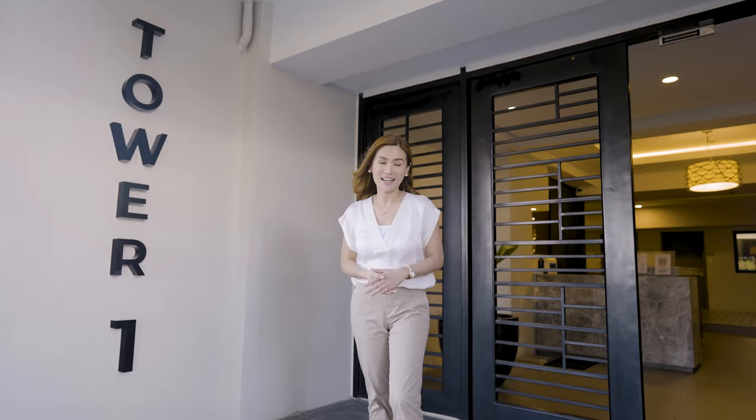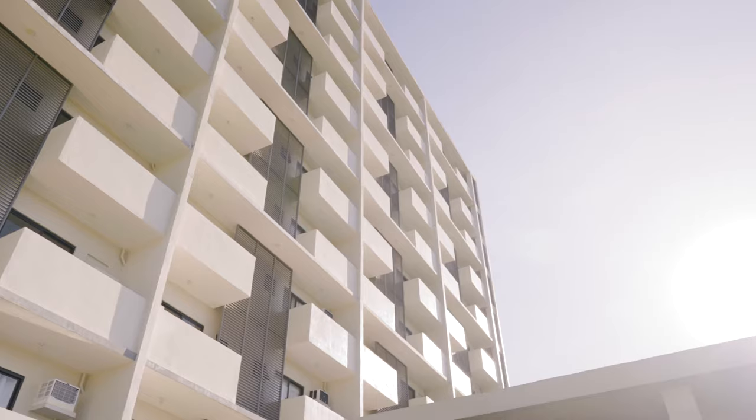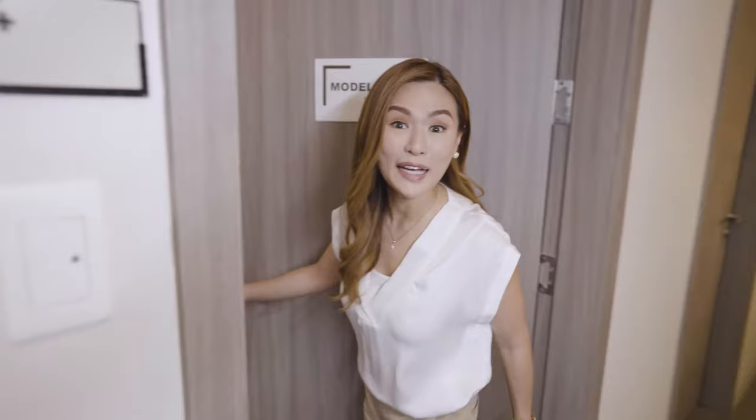I am now at Tower 1, which is ready for occupancy. Tower 2 is now pre-selling. Let me show you our one-bedroom model unit.